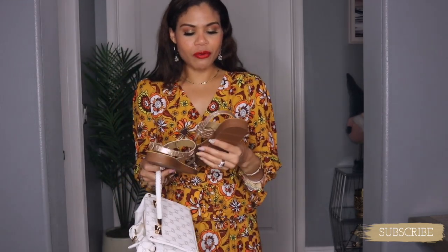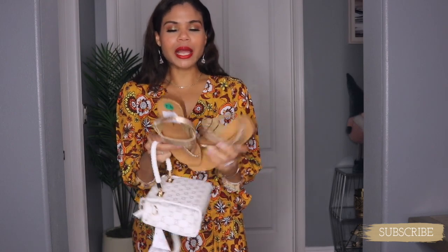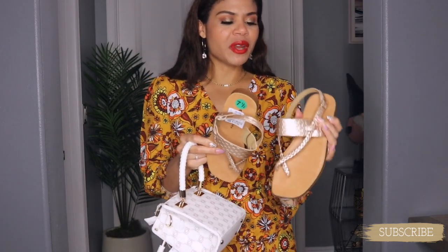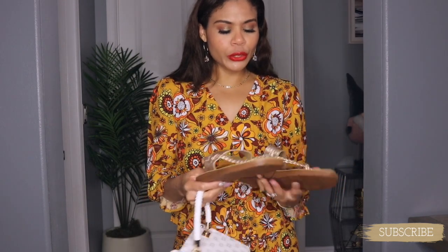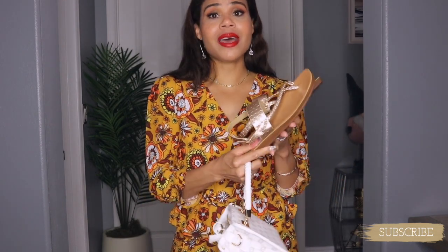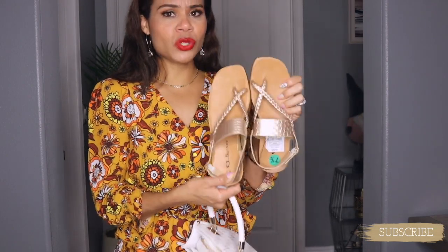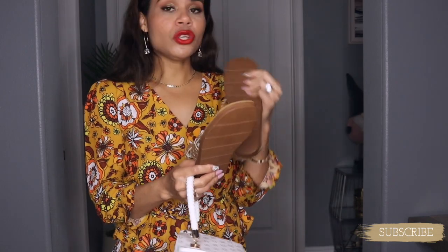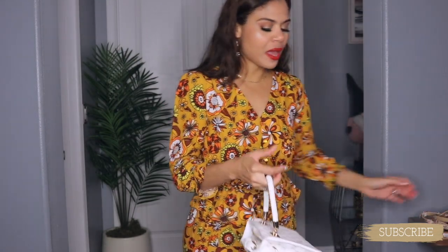I got these sandals at Ross for $14.99. The quality in these sandals is out of this world — I love sandals like this for summer with dresses, especially with a matching set. They look cute, they're perfect, and they have this beautiful gold color — almost champagne, not too gold. I love it. I got it in size seven and a half and you can get this one wet, which is even better.